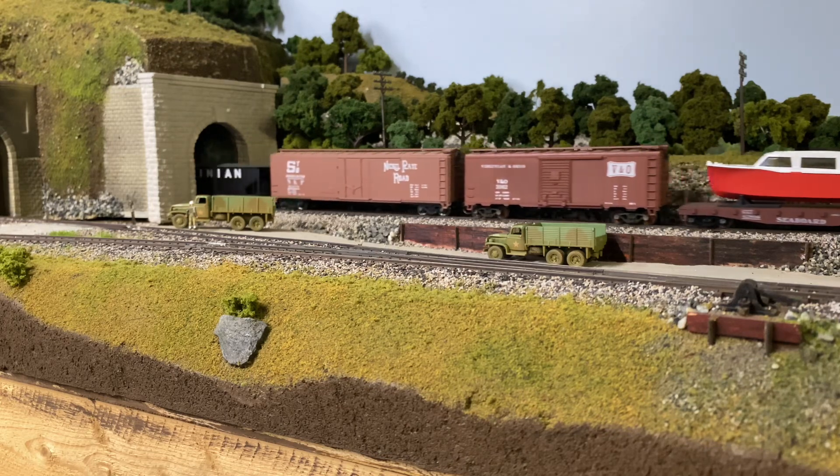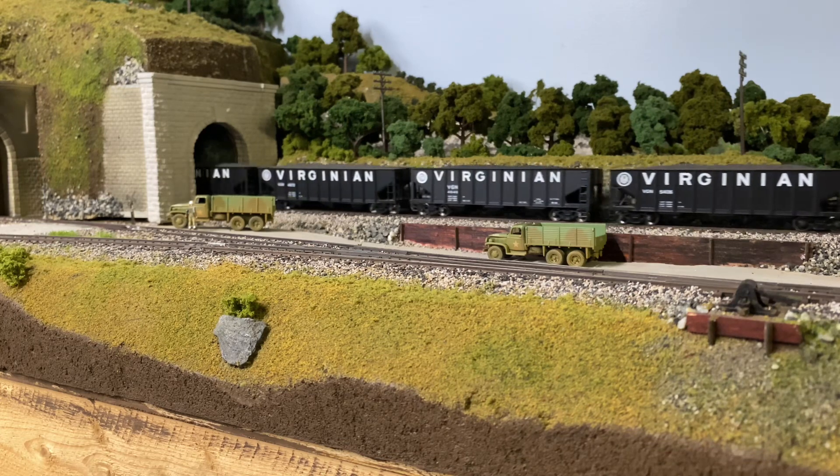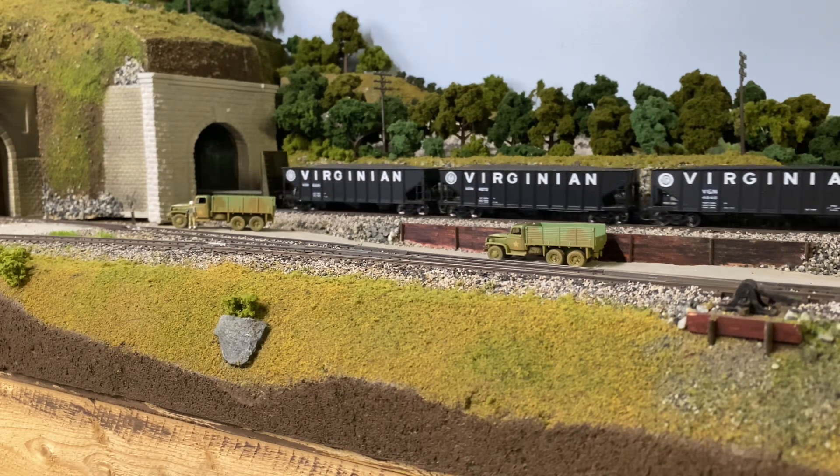That boat on the flat car — I had one of those when I was a kid. I found one a couple weeks ago and I had to buy it. Isn't that what model railroading is? You're kind of reliving your childhood.